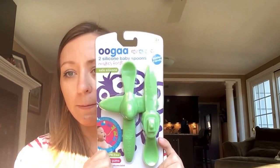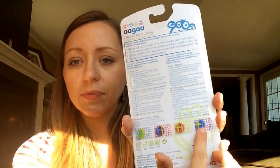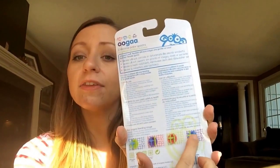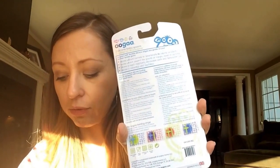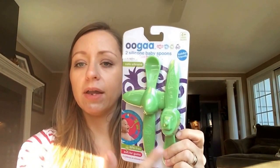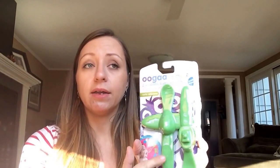The first item I already knew I was going to receive are these Uga two silicone baby spoons, ages four months and up. They're green and come with a plane and a boat shape. They're BPA-free and soft for gums and toddler friendly. On Amazon you can buy them individually, retailing around $5.99 each, so for two that's $12.